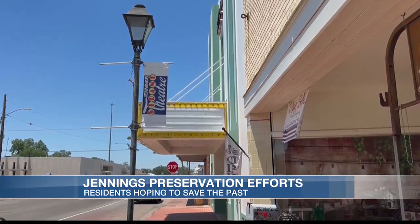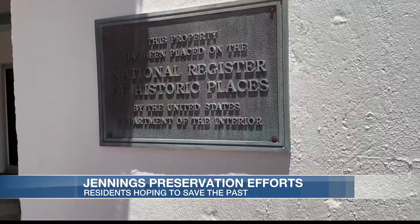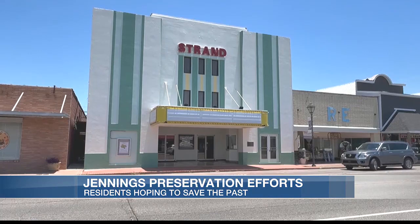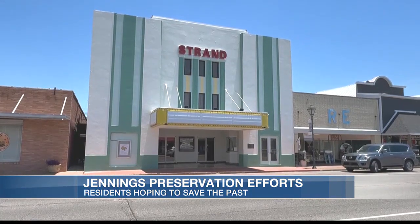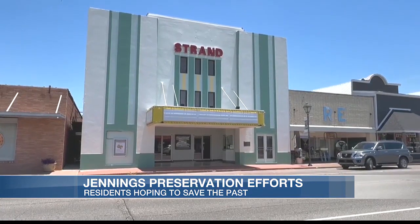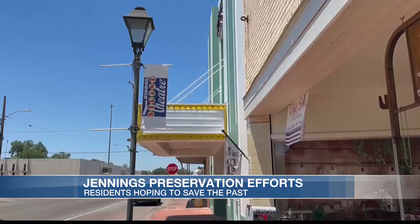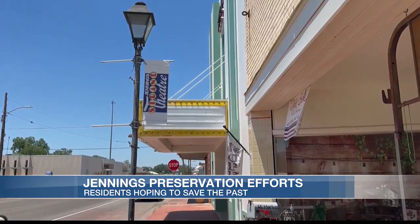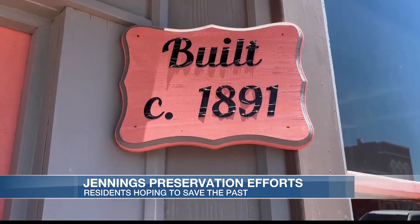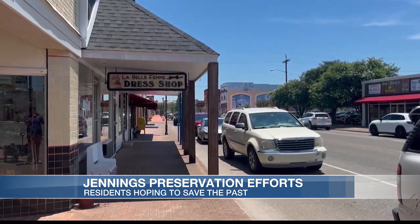One of these downtown preservation projects is the Strand Theater, opened in 1939 and restored in 1993. It's slated to undergo some improvement projects later this year to help enhance the building. The building was recently repainted to preserve a historical look and has been a hit according to Secretary of the Jennings Industrial Board Kayla Gary. The updating of the theater shows that other preservation projects in the city are possible as well. Gary says many historic buildings have been lost because the city did not have an ordinance to protect them.